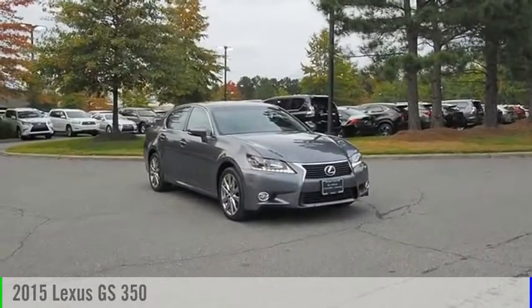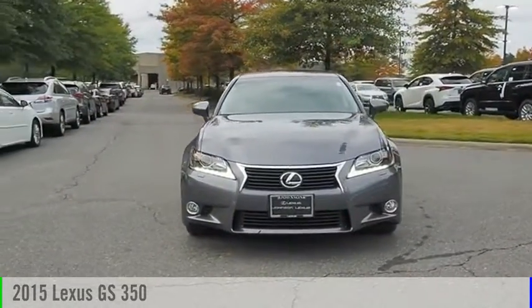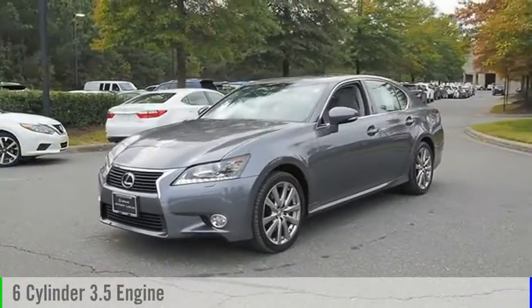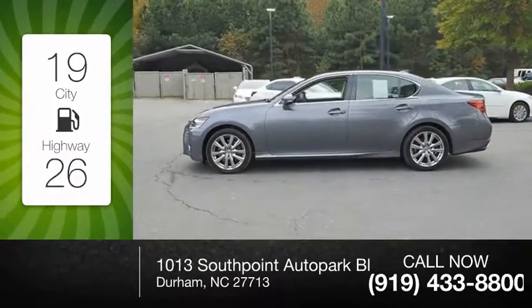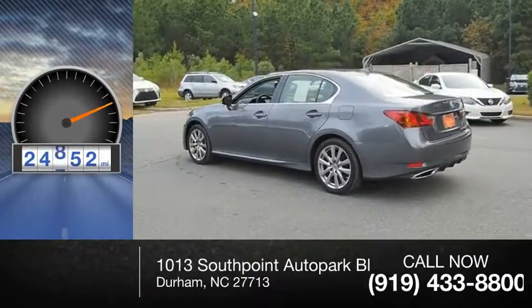Make a great choice today with the 2015 GS350. This vehicle is powered by a 6-cylinder 3.5-liter engine and comes with a 6-speed automatic transmission. Great fuel efficiency saves you money by requiring fewer trips to the gas station. This vehicle has less than 25,000 miles.